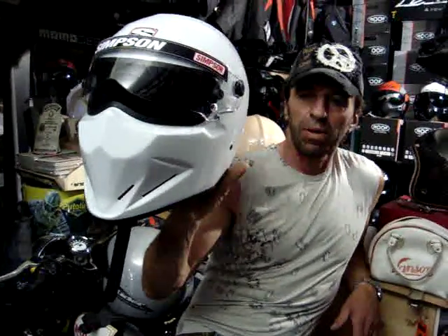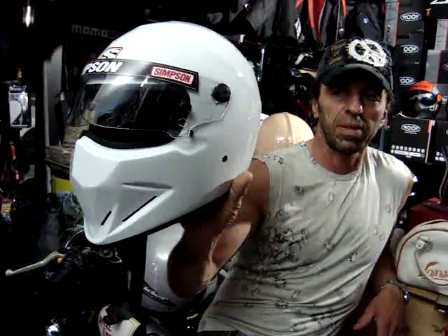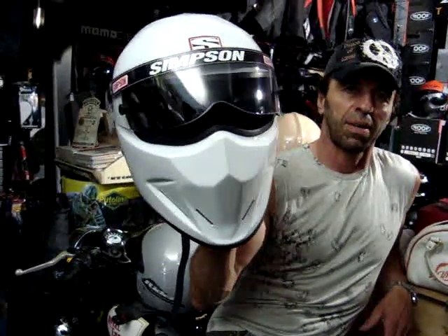These days this helmet is officially imported into England, so there is actually no problem getting hold of one. The price has also dropped quite a lot recently — you're probably looking at around £500 or £550 with a dark visor or an Iridium visor. It is definitely most categorically a car helmet.